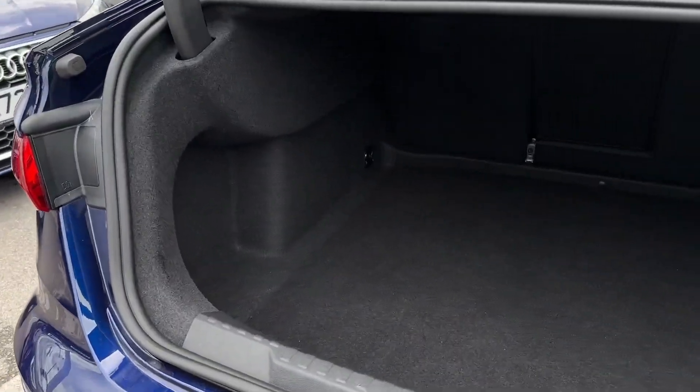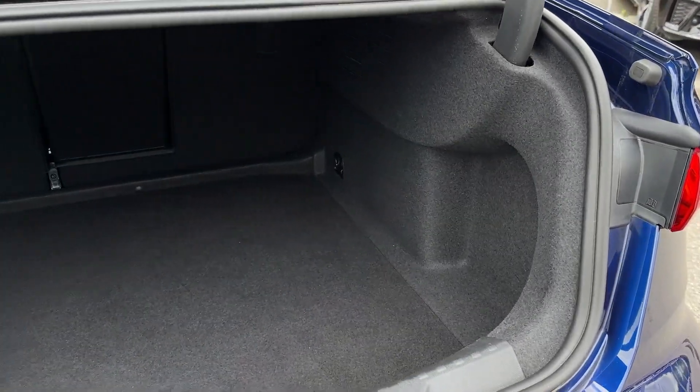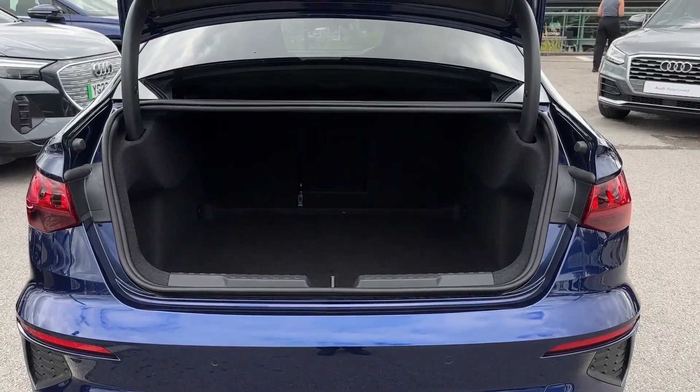Into the boot space, you've got plenty of room available here with it going nice and far back. You've also got that ski hatch in the centre for longer items.